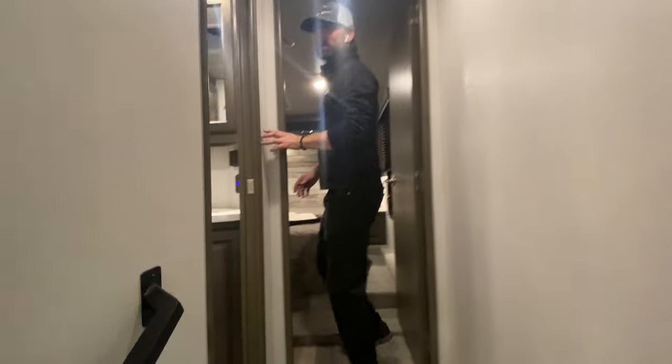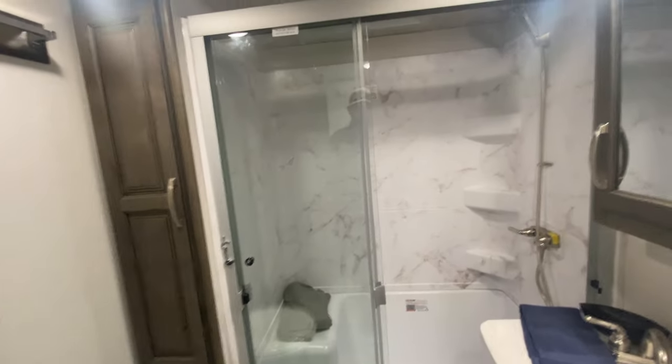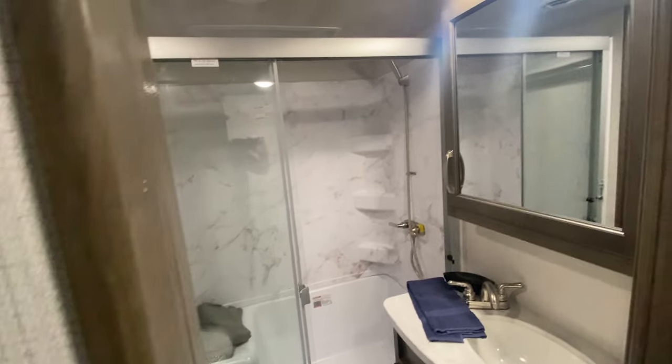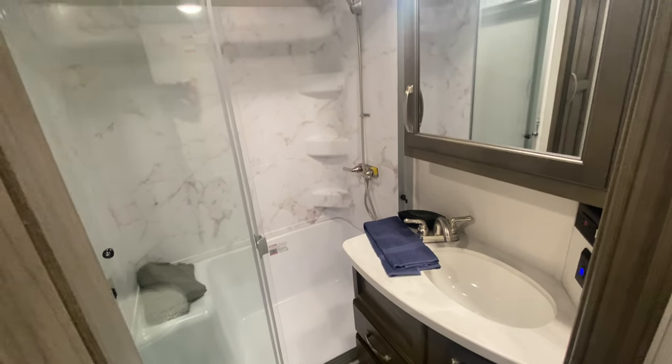Stepping up into the bedroom and bathroom suite area, you have a beautiful walk-in shower with glass doors and plenty of space to step out, dry off, and get ready for the day. There's also a seat in the shower — in a small package like this, that's a really nice feature.